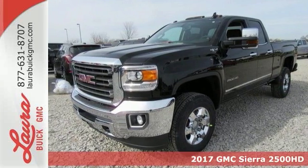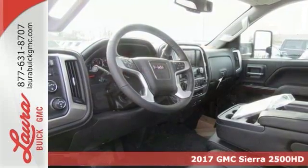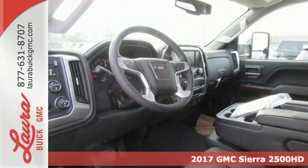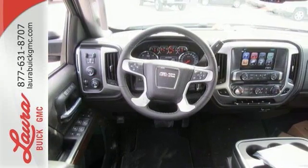It's a 2017 GMC Sierra 2500 HD. This is a truck that's ready to get to work, hauling, pulling and towing better than any truck in its class, all with a surprising ride.